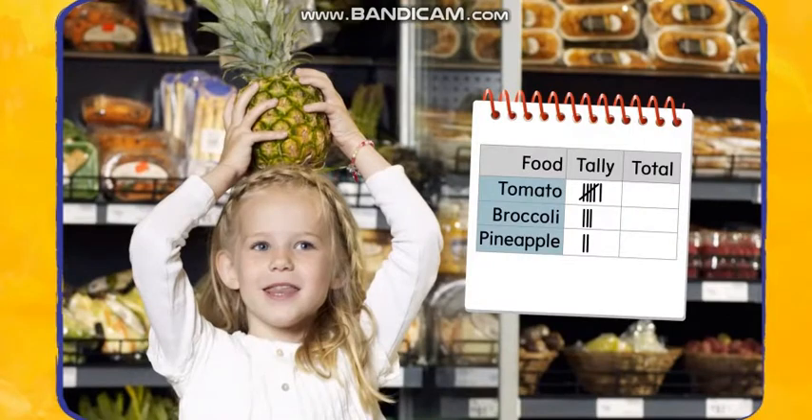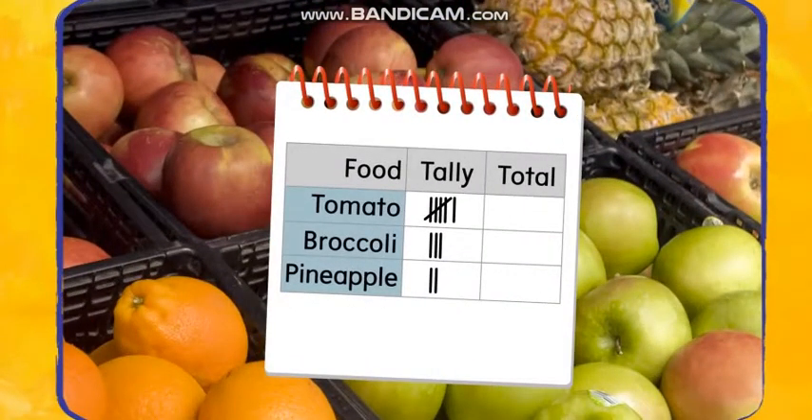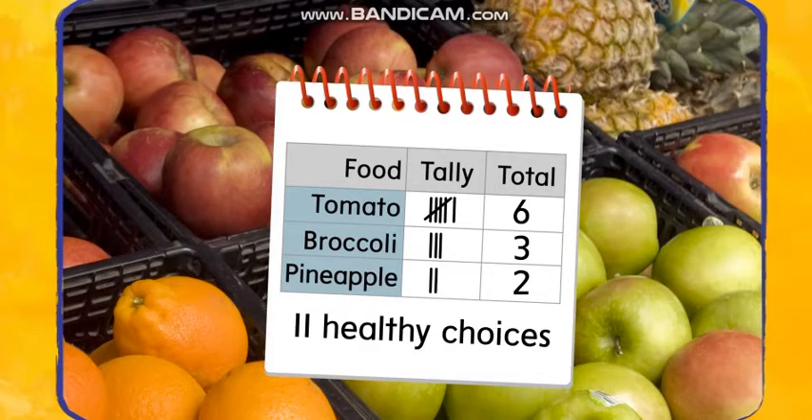One, two pineapples. Here are the results. How many healthy foods were chosen? Six tomatoes plus three heads of broccoli plus two pineapples equals 11 healthy choices.